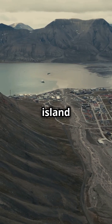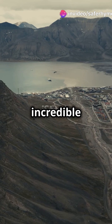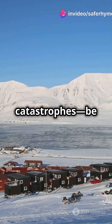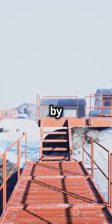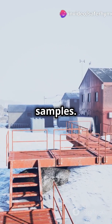Nestled on a remote island in the Arctic Ocean, near the town of Longyearbyen in Norway, this incredible facility is our planet's insurance policy against global catastrophes, be it natural disasters, wars, or climate change. Built by Norway with international partners, the vault can store up to 4.5 million seed samples.